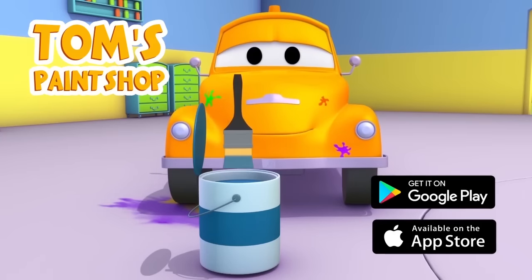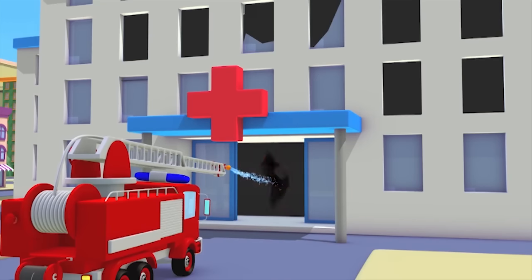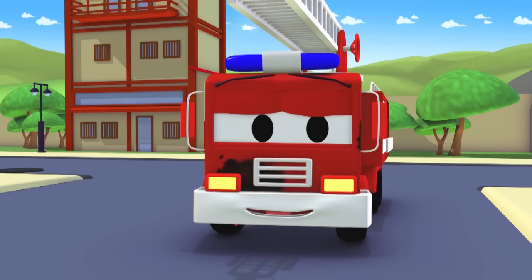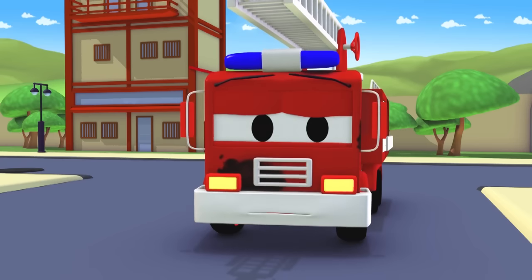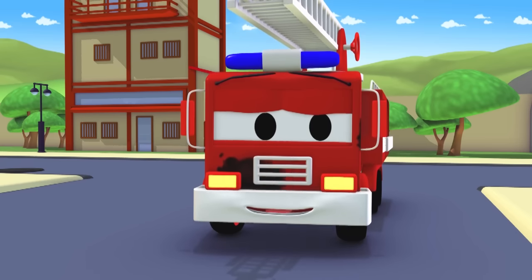Tom's Paint Shop. Another day, another fire put out. Good old Frank. You must be tired after that, Frank. You've got the rest of the day off? Great. You deserve it.